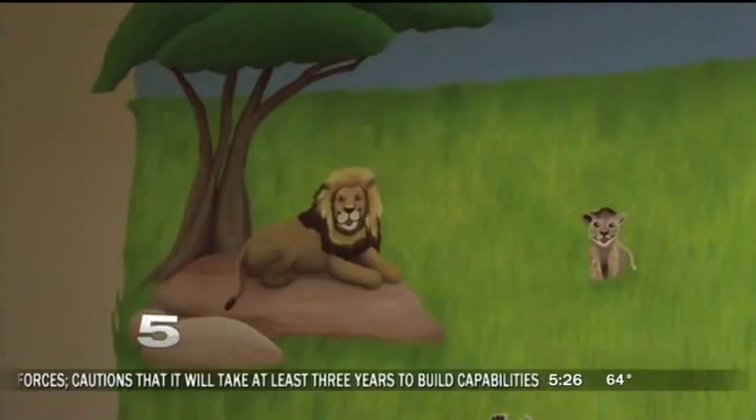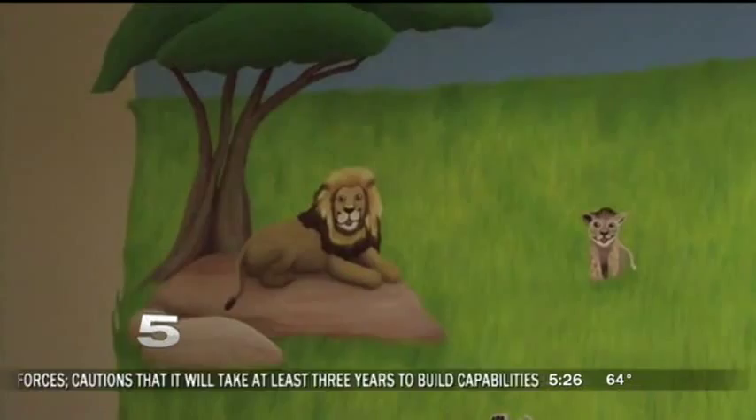'To be able to paint something that will be around for years, possibly decades, even for many generations of children to look at and possibly have a better experience during their time in the hospital.' For Channel 5 News, I'm Rick Diaz, Gordon Meehan.